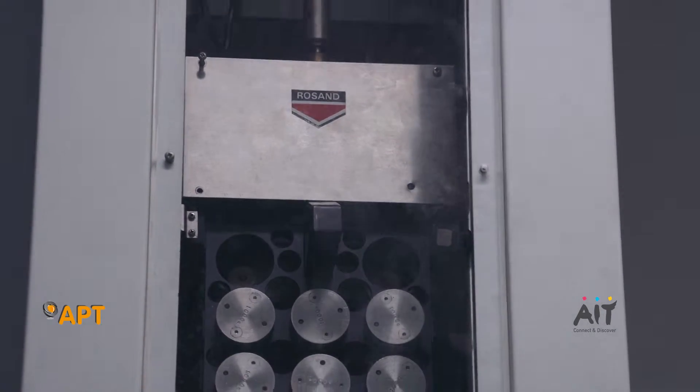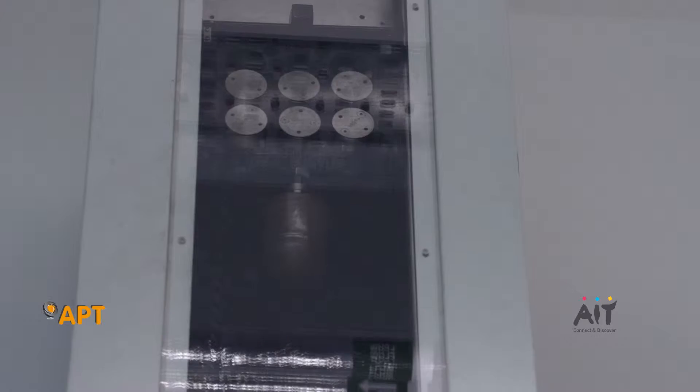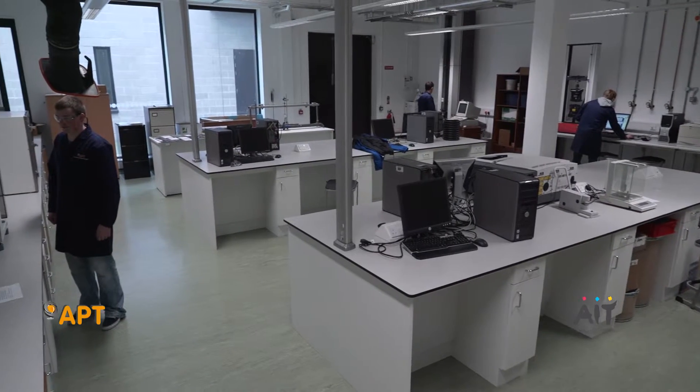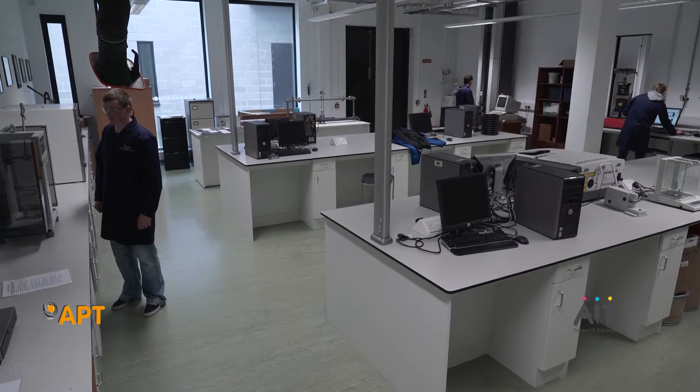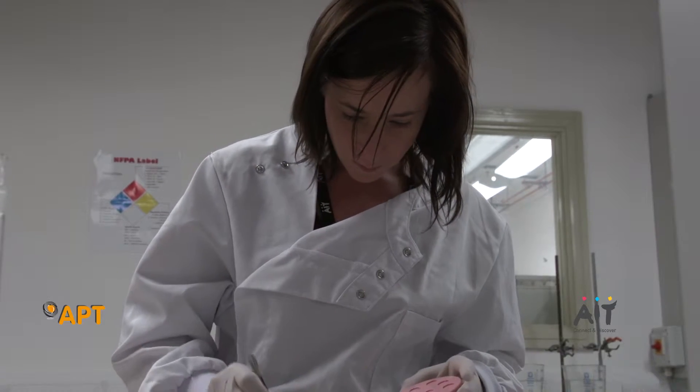APT provides the plastics industry with a dedicated team of researchers and engineers, as well as access to an unrivalled suite of pilot and production-scale polymer processing equipment and state-of-the-art analytical testing facilities.